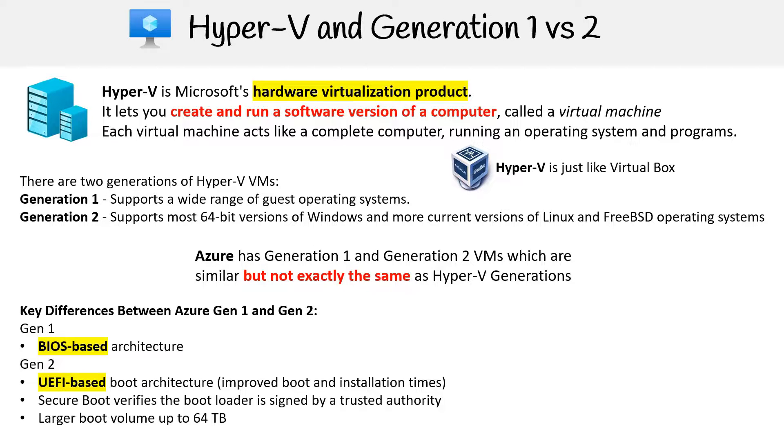Gen 2 utilizes UEFI-based boot architecture, enhancing boot and installation times. Only Gen 2 VMs employ secure boot, ensuring the boot loader is authenticated by a trustworthy source. Gen 2 VMs also support a substantially larger boot volume of up to 64 terabytes.